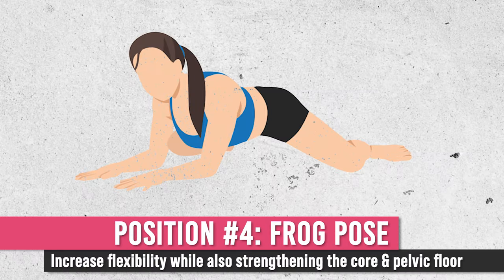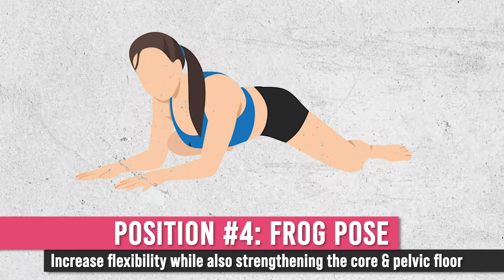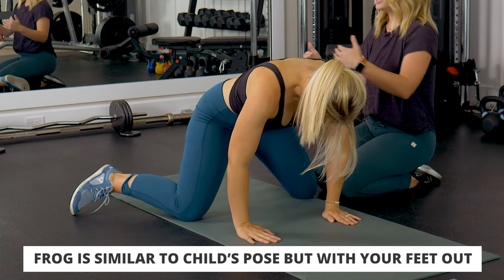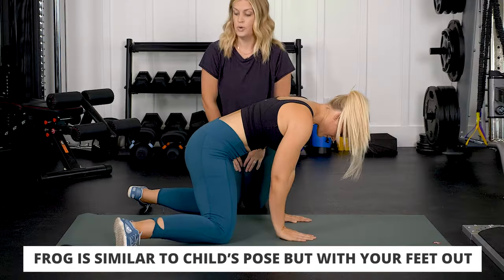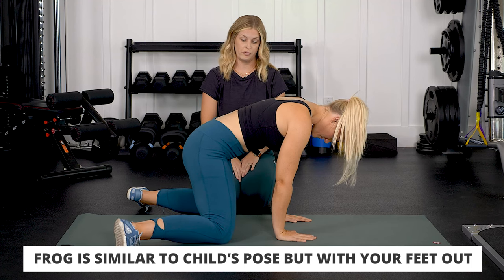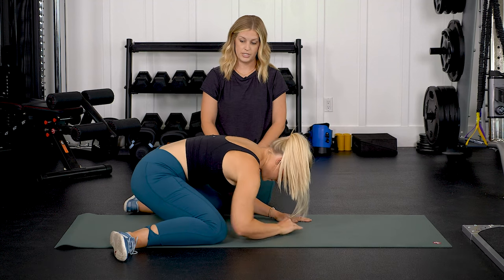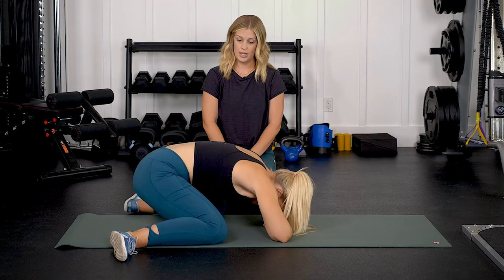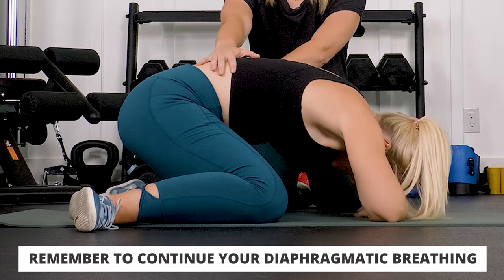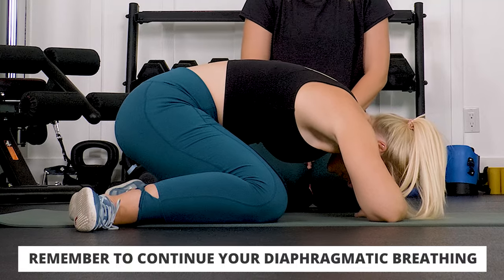The last position we're going to do is frog pose. Similar to child's pose, but I'm going to have her come up and this time we're going to turn our feet out. In frog pose, I want your feet just to the outsides of your knees. We're stretching our hips into what we call internal rotation — this is a great stretch for your pelvic floor. She's going to sit back, relax her head down, similar to child's pose, and do the same breathing pattern again, trying to fill these back muscles with air and creating that stretch down on the pelvic floor.